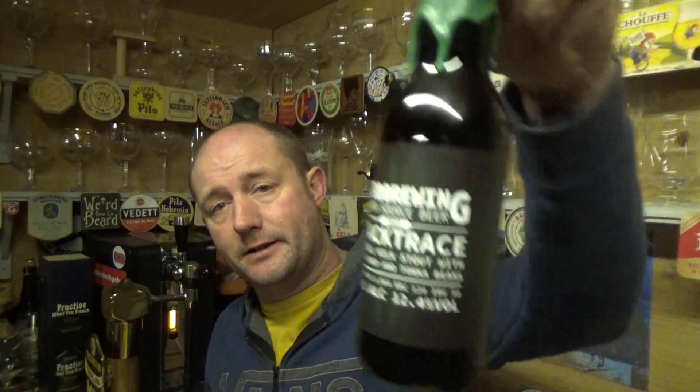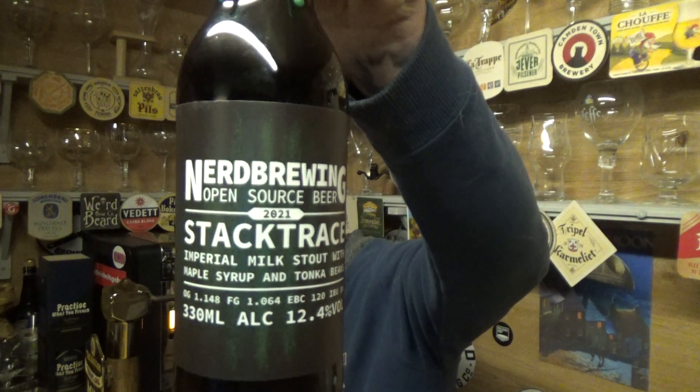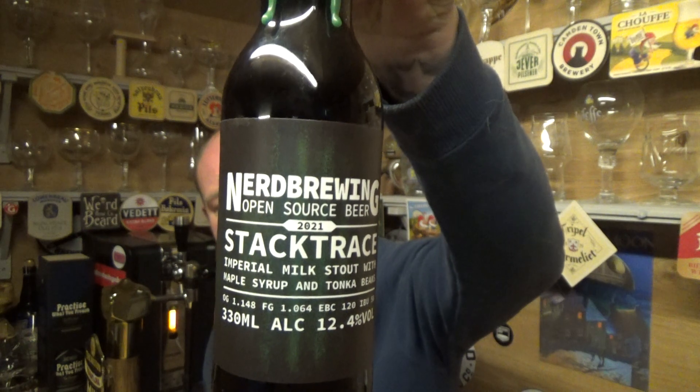Thanks for joining me guys for another video beer review. Taking a look at a beer from Nerd Brewing out of Sweden — first time on the channel for these guys — and this is their Stacktrace.